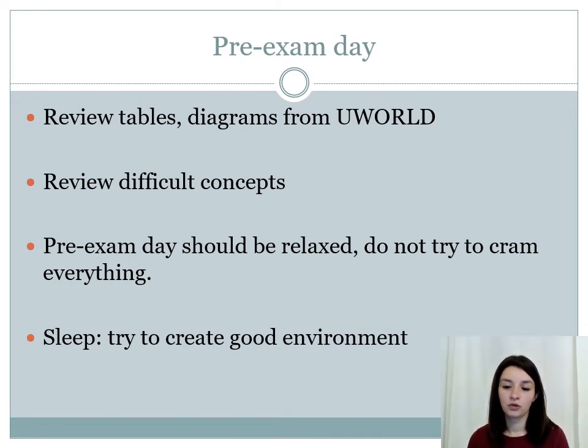The last day before the exam, I suggest looking at the tables and diagrams you have saved from UWorld and reviewing difficult concepts or topics you find really hard. The day before the exam, do not stress yourself — the purpose of that day should be to relax. Do not try to learn everything on that last day, because you have already invested the time and energy in preparing. The last day should be used to rest yourself, relax yourself, and have a good night's sleep.